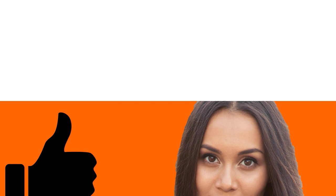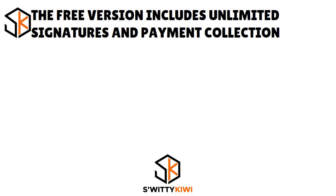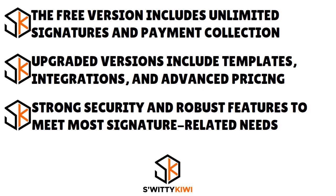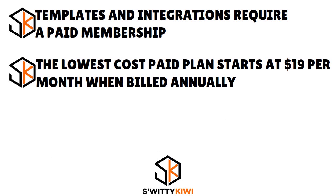Overall, PandaDoc is a great choice for most signature needs. Pros: the free version includes unlimited signatures and payment collection; upgraded versions include templates, integrations, and advanced pricing; and it has a strong security process and robust features to meet most signature-related needs. Cons: templates and integrations require a paid membership, and the lowest-cost paid plan starts at $19 per month when billed annually.